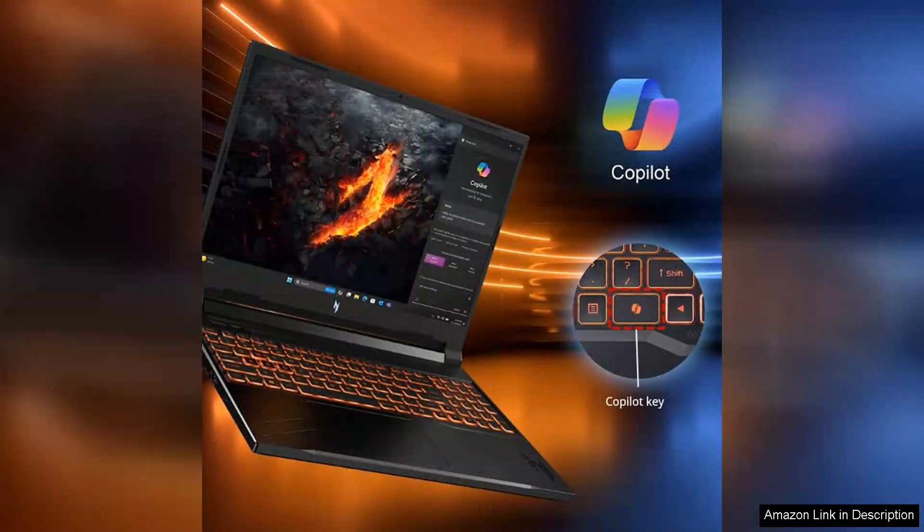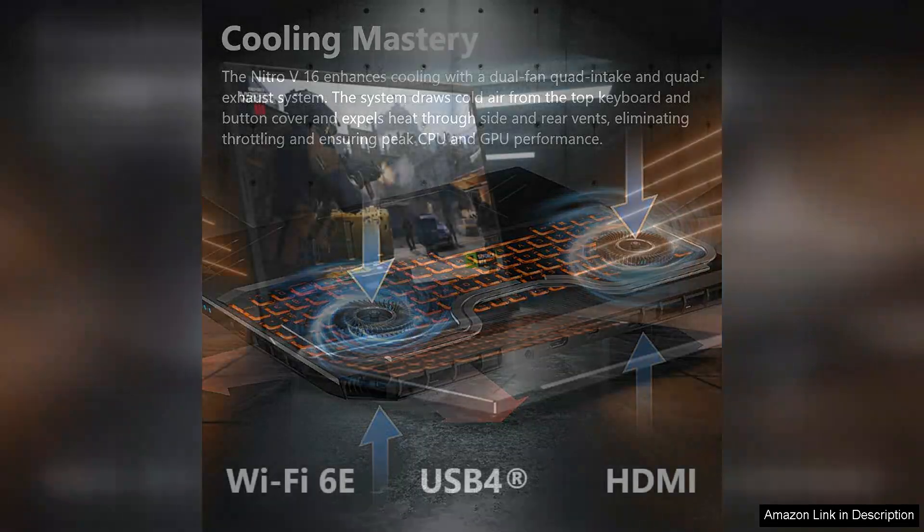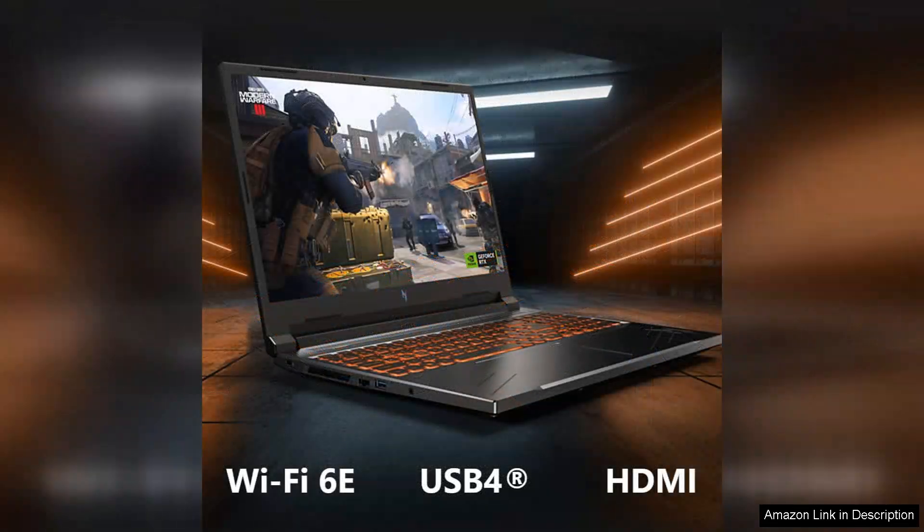The display is another strong point, with a vibrant 15.6-inch Full HD screen that delivers sharp visuals and excellent colour accuracy. Whether you're navigating expansive open worlds or engaging in fast-paced action, the graphics look stunning.